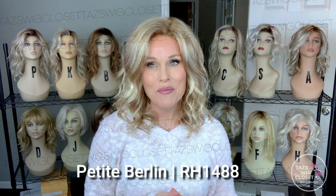I am wearing the petite Berlin in the color RH1488M. The other three styles are the petite Easton, the petite Sullivan, and the petite Sedona. These styles will look familiar because they've taken some of their most popular styles and renamed them for the petite collection. The petite Berlin is fashioned after the Avalon, the petite Easton after the Aesthetica Jette, the Sedona after the Orchid style, and the Sullivan after the Jameson style.